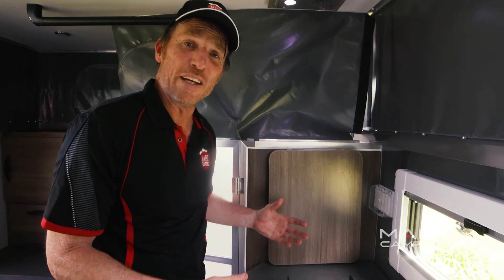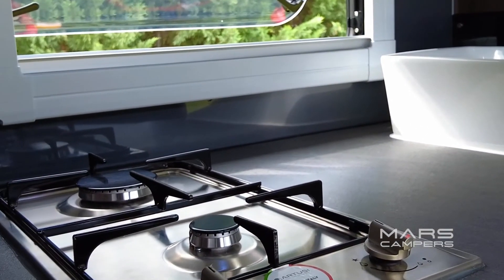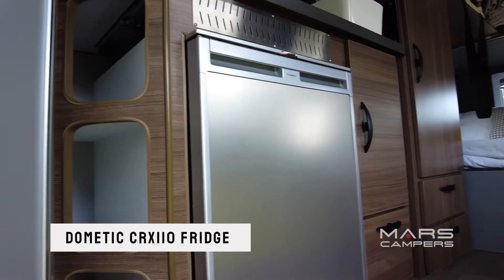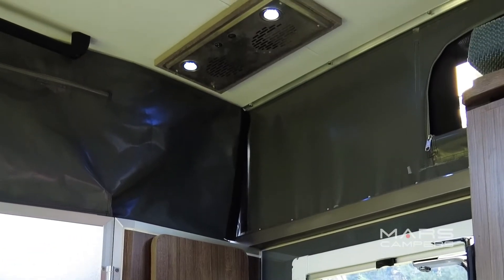I love the Mars 13's nifty little kitchen. It comes with a small two-burner stove, a raised sink with flick mixer tap, an underbench Dometic CRX 110 fridge and two storage compartments. And we've got a neat range hood above the stove.